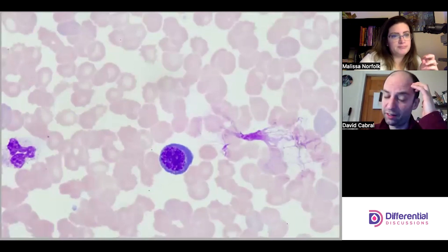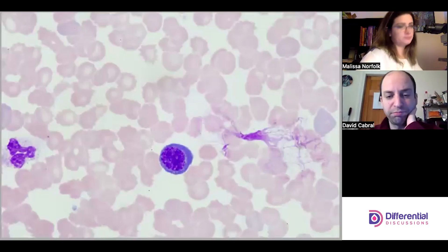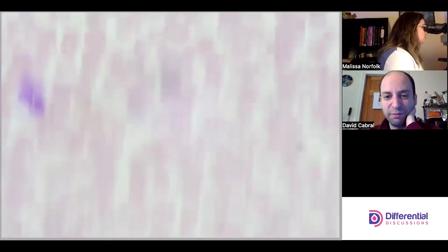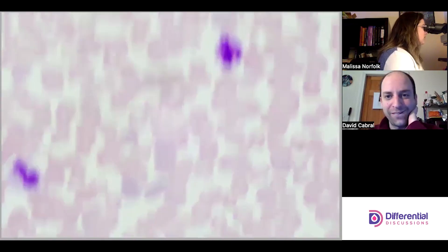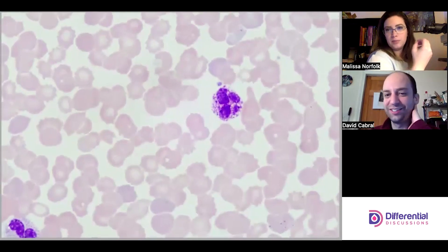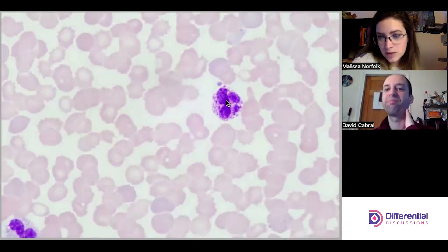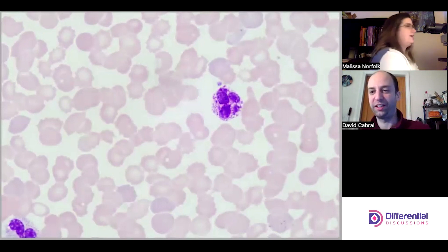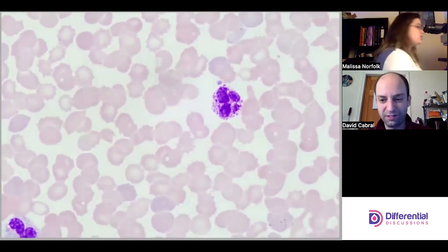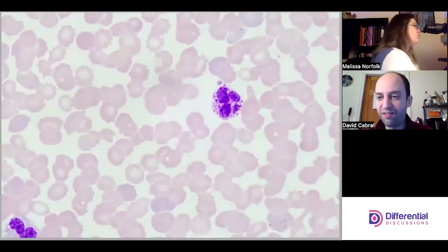Nucleated red cells usually have very round nuclei. Oh — another basophil! That was an easier call. Playing with the fine tune — there are granules on top of the nucleus, which is another key characteristic of basophils. It's tricky because the neutrophils are so beat up that basophils are looking more neutrophil-like.